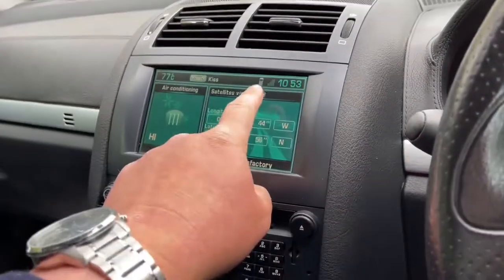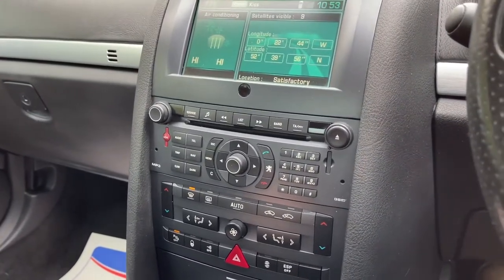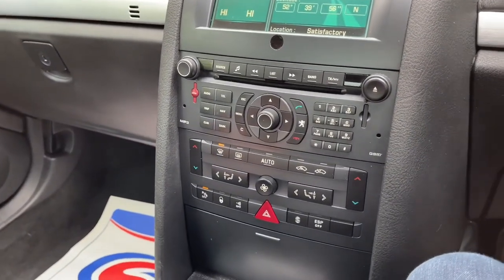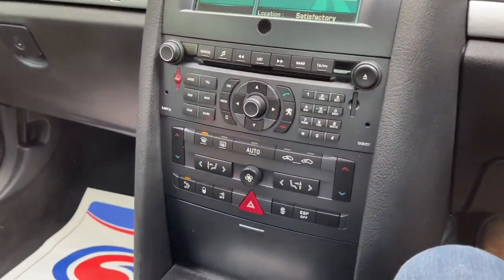Nice screen, obviously Bluetooth as well. What else has it got? It's like an array of buttons — it's like literally someone went into, I don't know, maybe Halfords, drove through the shop window and just ended up with a billion buttons.